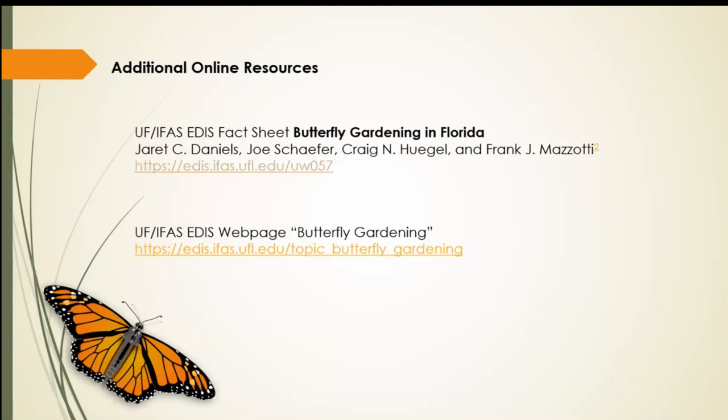Some additional online resources: the top one is a University of Florida fact sheet on butterfly gardening in Florida. When you go to that link, the fact sheet will tell you all the butterflies in your zone, wherever you live in Florida, what their host plant is, when you see them the most, and what they feed on as far as nectar and host plants. It's one of my favorite resources to refer back to. There's also a whole University of Florida webpage dedicated to butterfly gardening, which is really helpful as well.